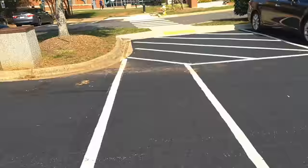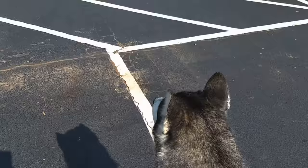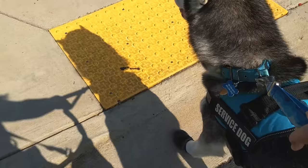Hey guys, how's it going? It's Volda, and this is my service dog Dexter, and welcome to our new vlog, which is going to be all about our first day at college.